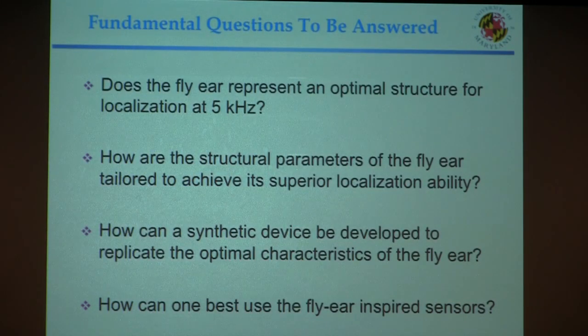In this talk I'll try to answer several questions. First, does the fly ear represent an optimal structure for localization at 5 kHz? Second, how are the structural parameters of the fly ear tailored to achieve its superior localization ability? Third, how can a synthetic device be developed to replicate the optimal characteristics of the fly ear? And finally, how can we best use these sensors once we have them?